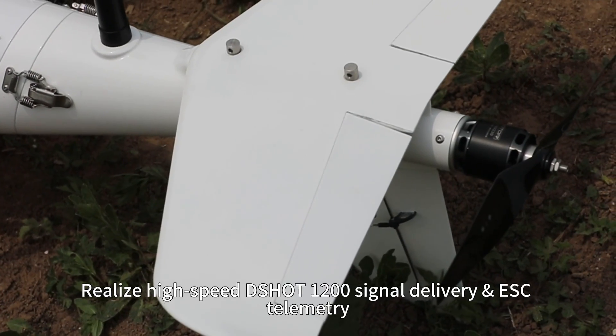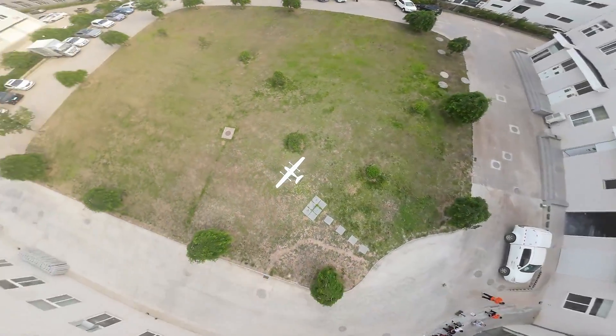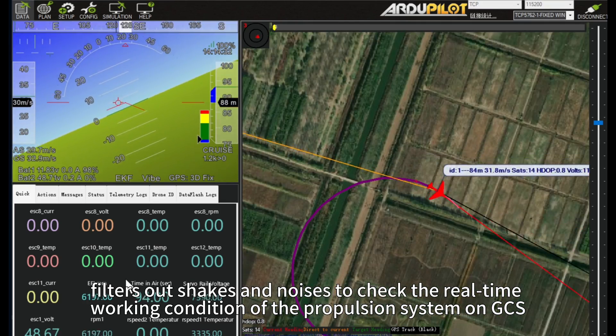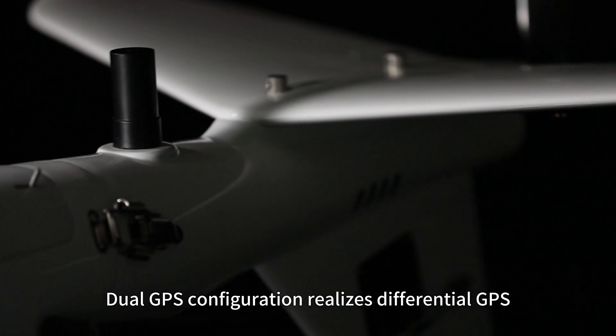CAN DSHOT realizes high-speed DSHOT 1200 signal delivery and ESC telemetry. The ESC telemetry, adopting notch filtering technology, filters out shakes and noises to check the real-time working condition of the propulsion system on GCS.